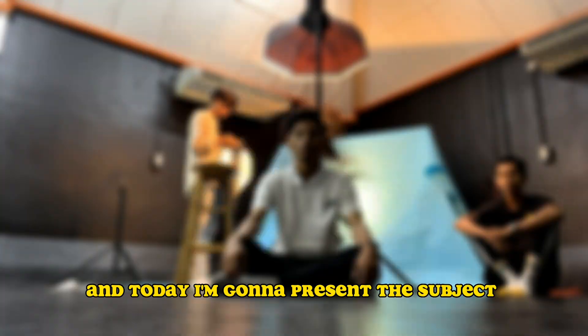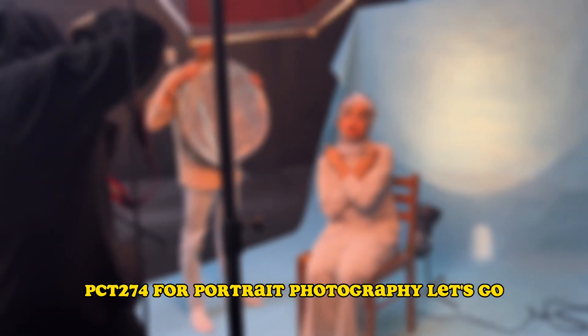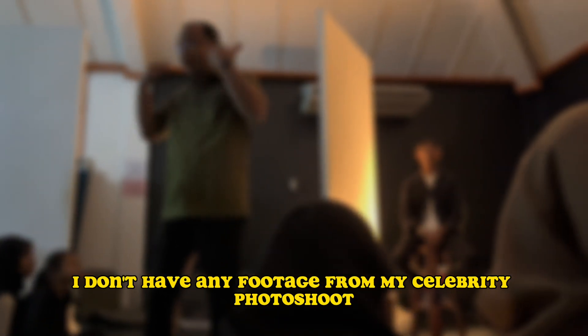Hi, assalamualaikum. My name is Atif and today I'm going to present the subject BCT274 for portrait photography. Unfortunately, I don't have any footage from my celebrity photoshoot, but here are some videos from our classes for celebrity photoshoots.